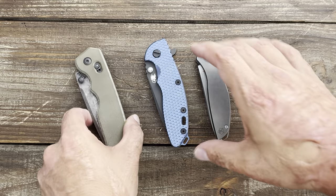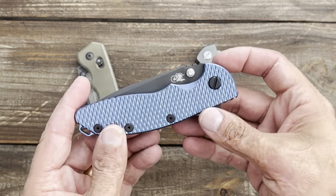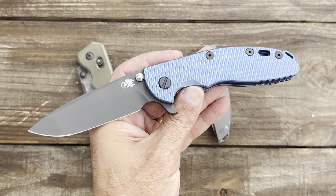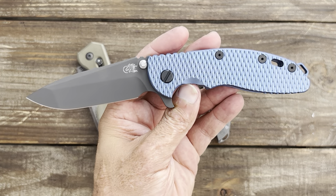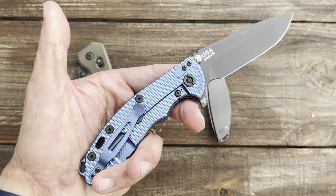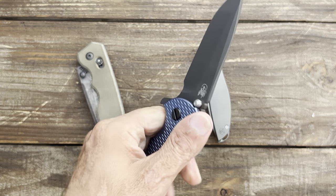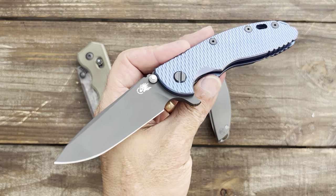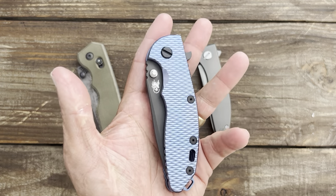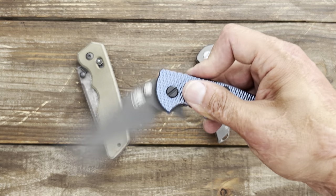This beauty right here — the Hinderer XM-18 spanto, three and a half inch, with the full titanium textured scale and lock side — it's an absolute beauty, but the weight kind of keeps me from carrying it during the summer as well. Once I've got jeans on, this one will probably get more pocket time.